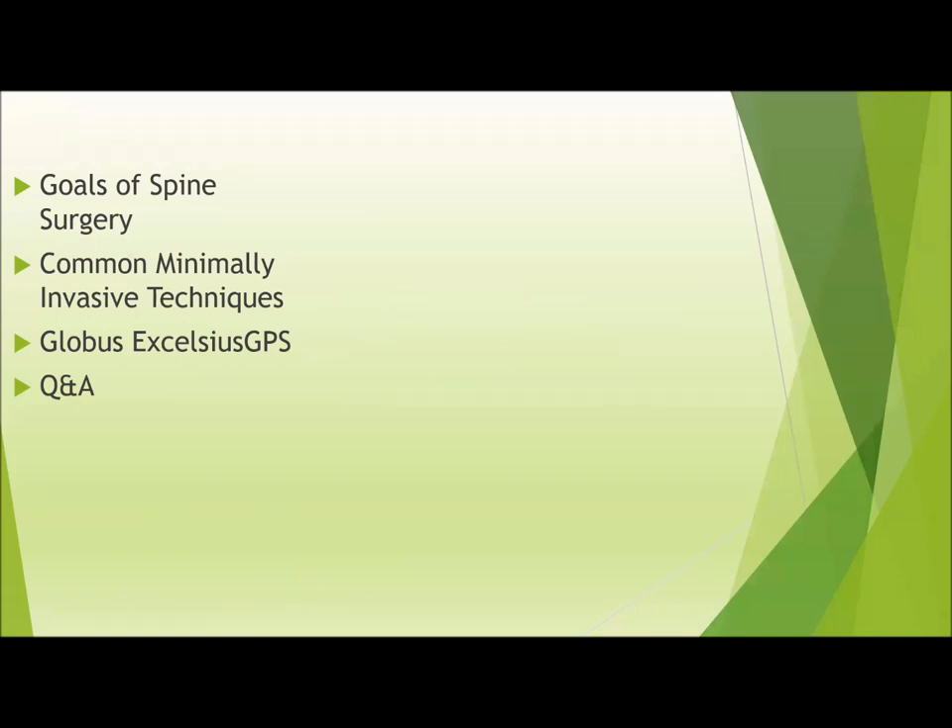Just to give you a quick review, we'll review some of the basic goals of spine surgery in general, go over some of the most common minimally invasive techniques, and discuss the Globus Excelsius GPS robot and how it's able to integrate multiple minimally invasive techniques and how it can be such a strong and powerful device for spine surgery.